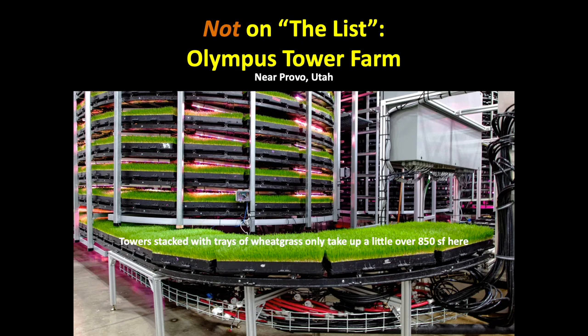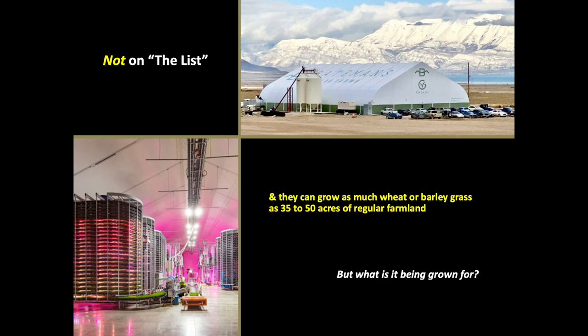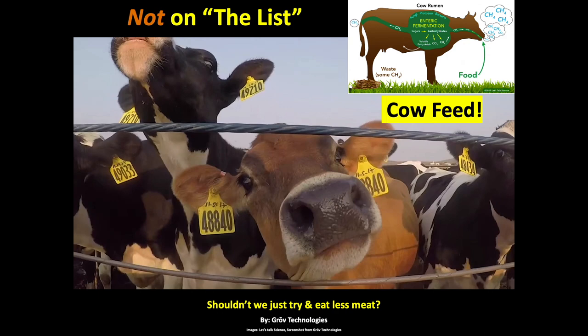Not on the list is the Olympus Tower Farm near Provo, Utah. It's an indoor ag system with tall agricultural towers stacked with trays of wheatgrass, which only take up a little over 850 square feet on the ground. They can grow as much wheatgrass as 35 to 50 acres of farmland — very productive indeed. But who is the target market for this robotic system? It's for cow feed. Although they're saving land with this vertical farm, shouldn't we just try and eat less meat and reduce our methane levels?